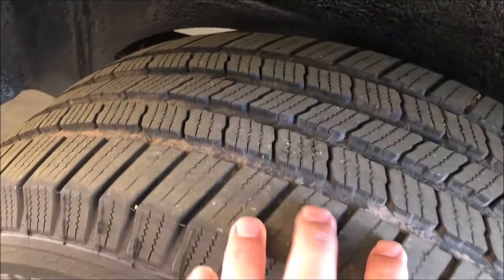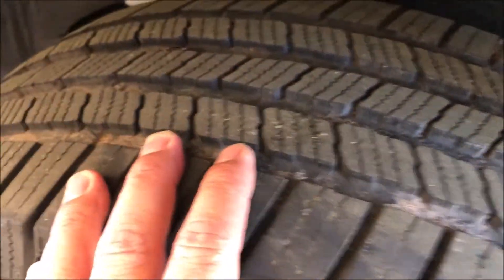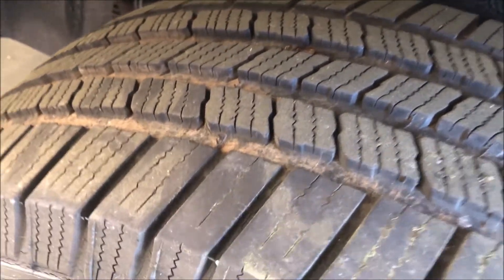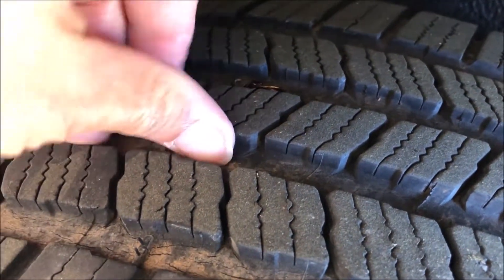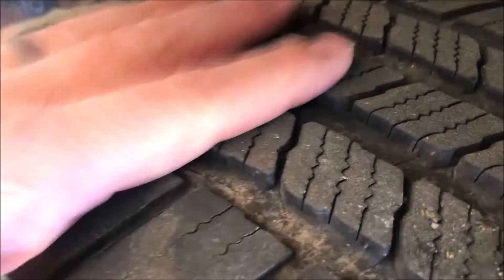The tires are Michelin LTX, ten-ply. I don't have a coin in my pocket, but I'd estimate they're about 50 to 60 percent tread remaining. They're in pretty good shape and ride smooth.